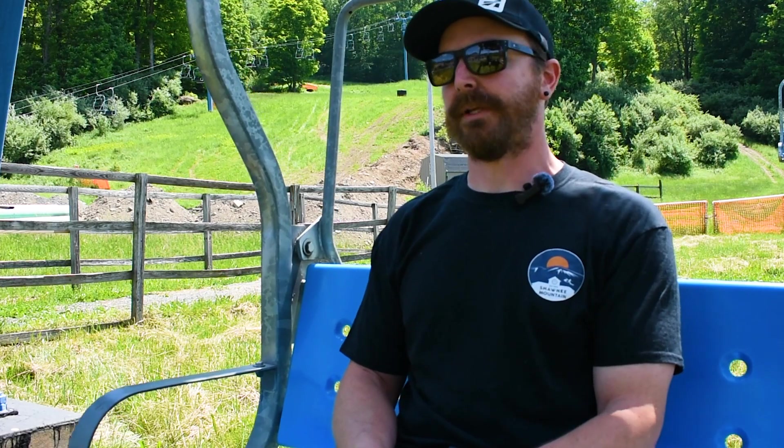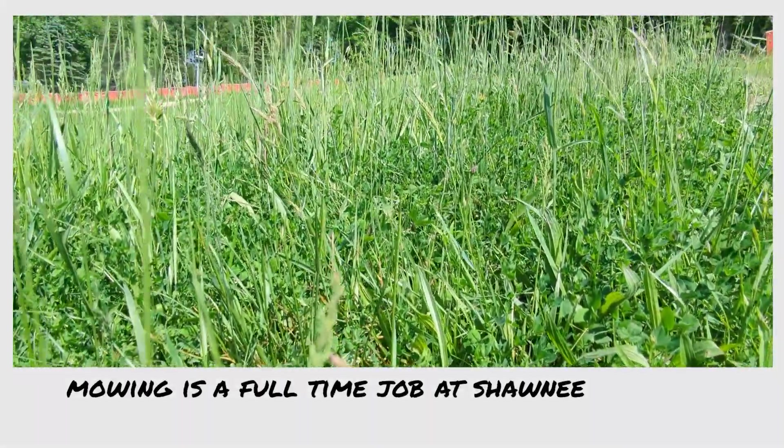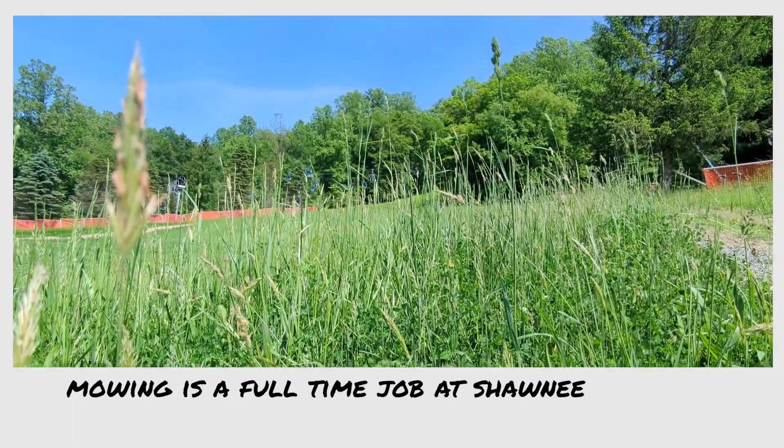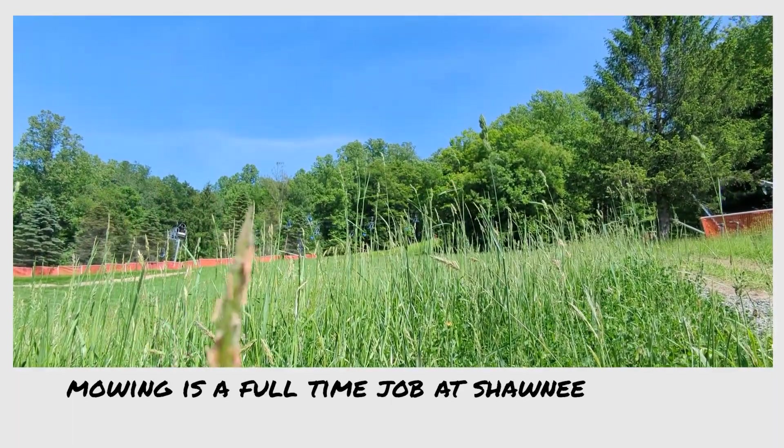As you can see behind me, the grass grows here at Shawnee seemingly more than anywhere else in the world. We need to keep the grass nice and short so when we are ready to make snow, it is a nice surface for that. It requires quite the crew to maintain that — mowing, weed whacking, and keeping everything neat.